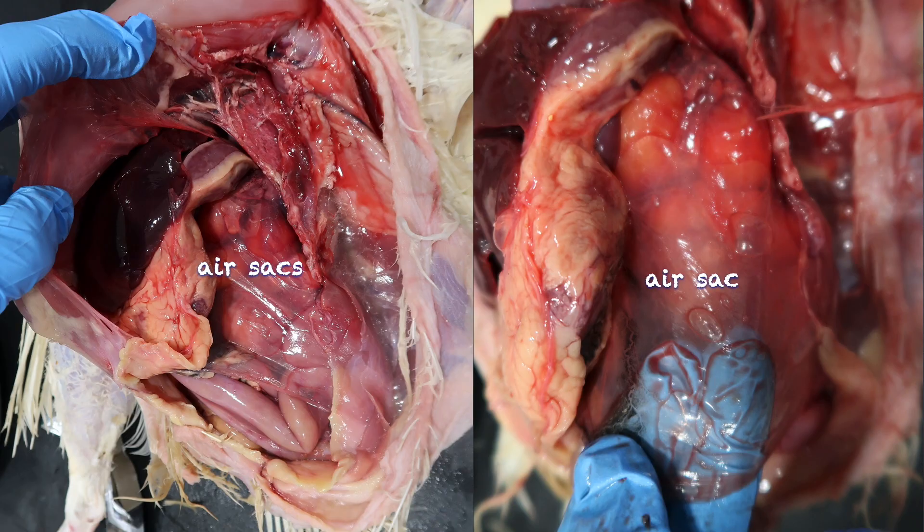That covers the external structures, structures of the head and neck, and the heart and respiratory system.